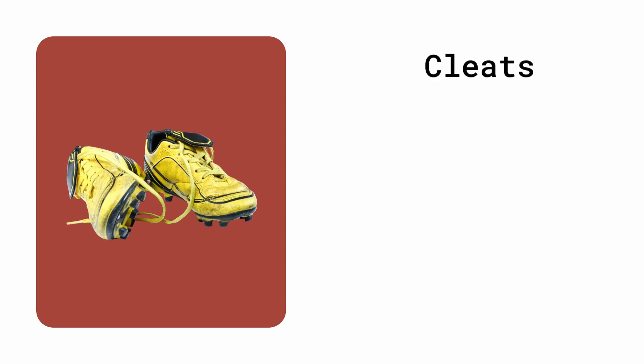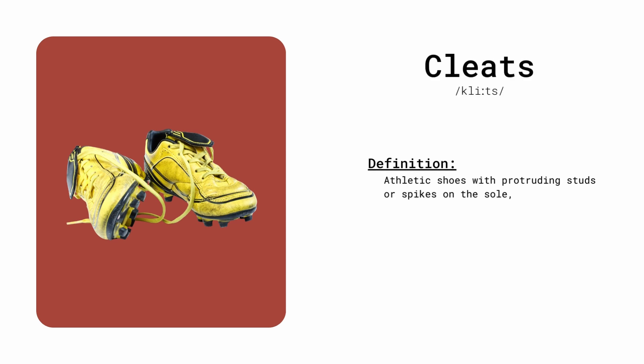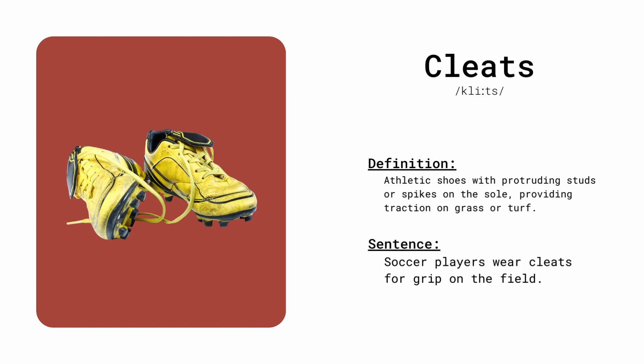Cleats. Athletic shoes with protruding studs or spikes on the sole, providing traction on grass or turf. Soccer players wear cleats for grip on the field.